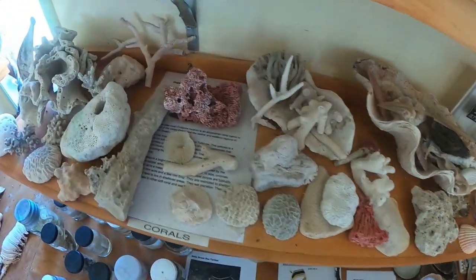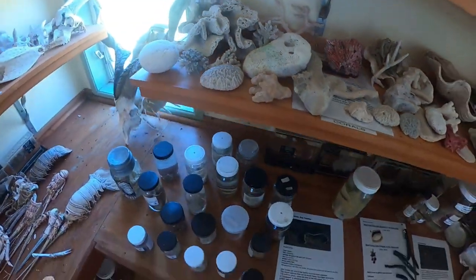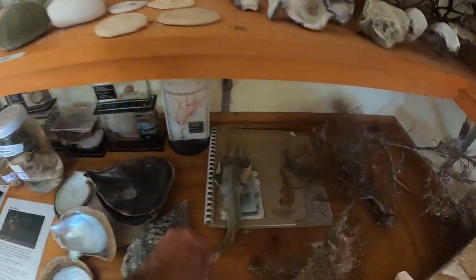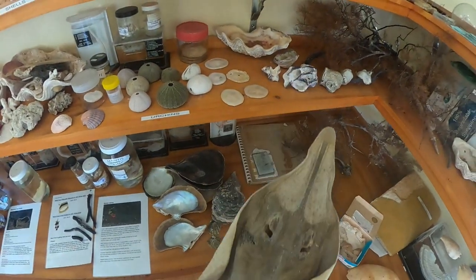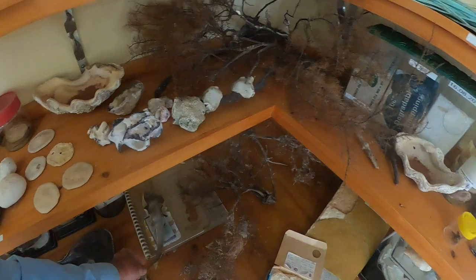Moving along — pipe organ coral. That's a cool coral. Some other corals there. Moving back along — a little shovelnose shark that's dried up.